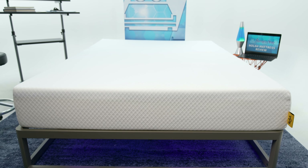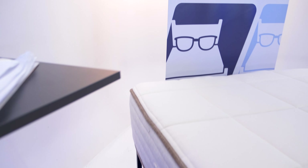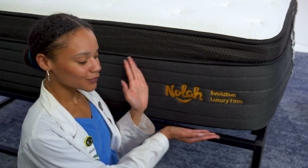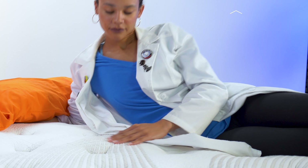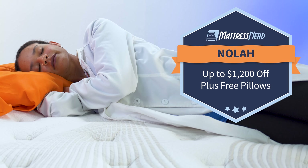And finally, we have Nolah. Nolah offers five U.S.-made mattresses. Luxury and eco-friendly shoppers, hot sleepers, and parents looking to buy for their kids will all be able to find an option that best suits them. Our most recommended model is the Nolah Evolution, which has 15 inches of bouncy, cooling, luxury sleep, all wrapped up with a pillow top. This Memorial Day, get up to $1,200 off mattresses, plus two free pillows.